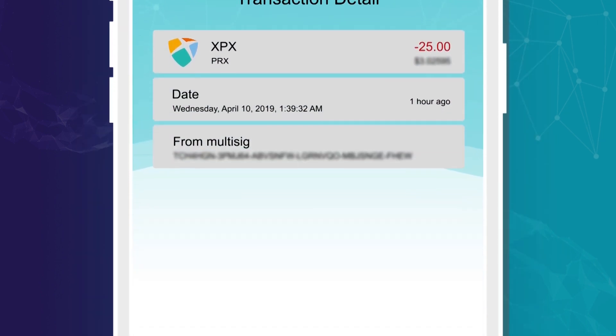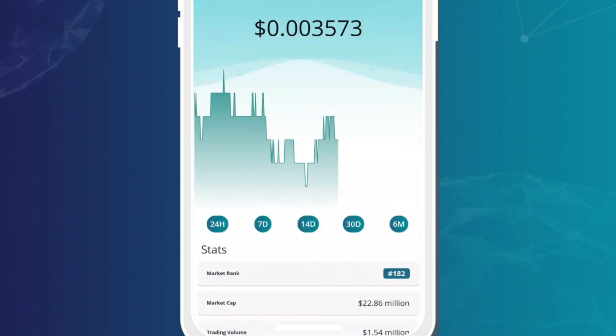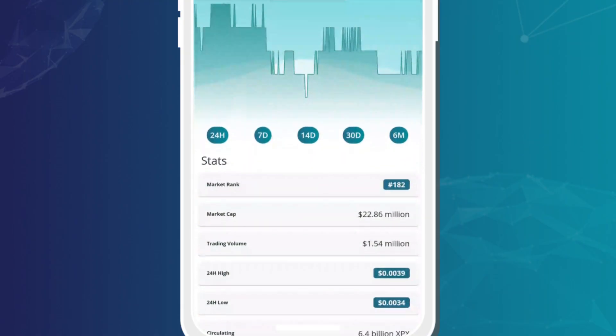Besides this, you can view your transaction history, track the details of your transactions, and also view live prices and charts.